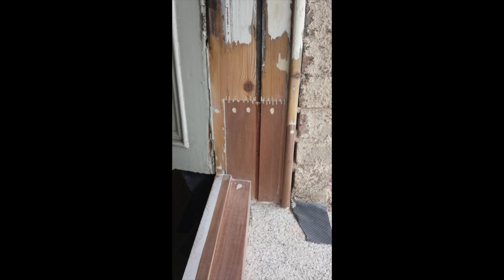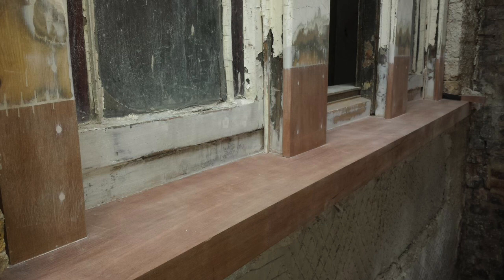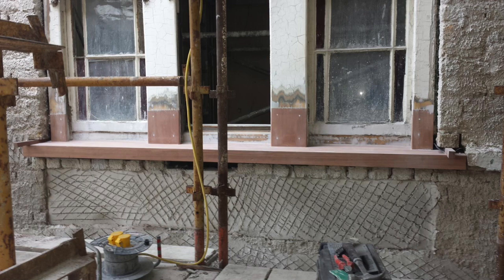Many of the windows in Merrion Square were in a pretty poor state when we got to them. However, using best conservation practice we were able to scarf in new pieces of timber. The tripartite window required a new sill and new box ends and repairs throughout. After our skilled craftsmen were finished with it, and after the window was painted and decorated, it is once again a piece of historic beauty.